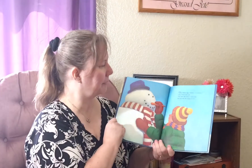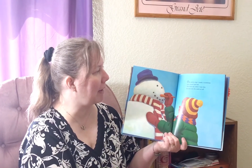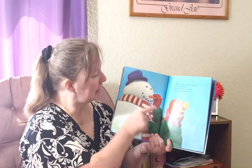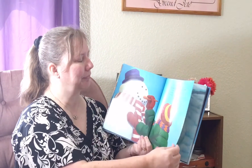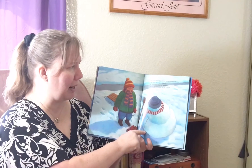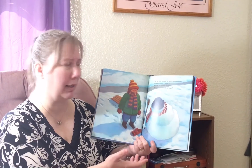Snowmen at Night. One wintry day I made a snowman, very round and tall. The next day when I saw him, he was not the same at all. You see, he's putting the carrot as the nose. His hat had slipped, his arms drooped down, he really looked a fright. It made me start to wonder — what do snowmen do at night?